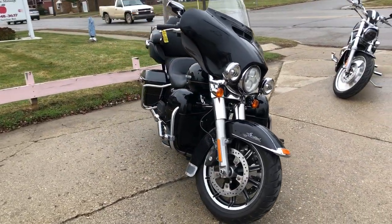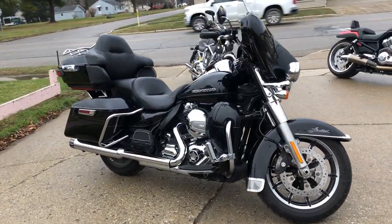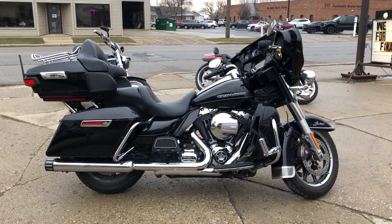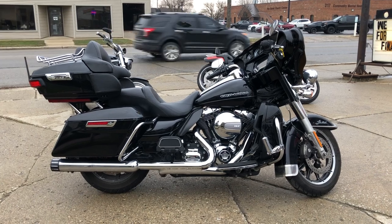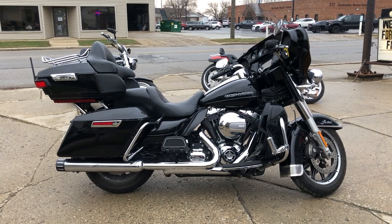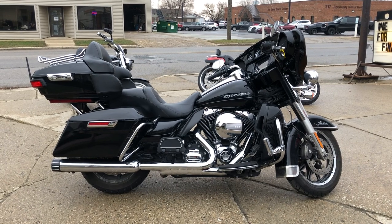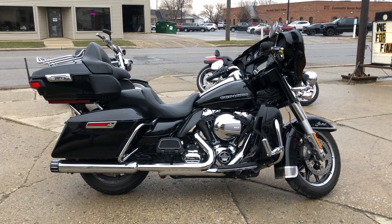We deliver here at Approval Powersports, from our store to your door. Give us a call at 888-RIDE-990 — we can discuss delivery. We also have financing here: good credit, bad credit, no credit, we have financing programs for everybody. If you want to ride, give us a call, we'll make it happen. Feel free to check out this motorcycle and 600 other used motorcycles at approvalpowersports.com.